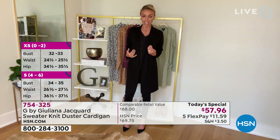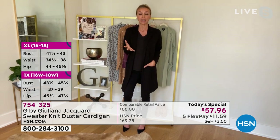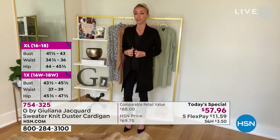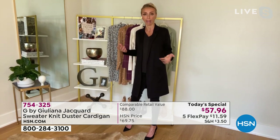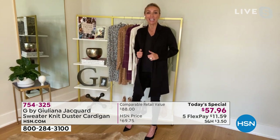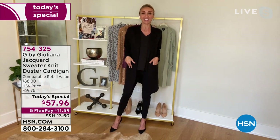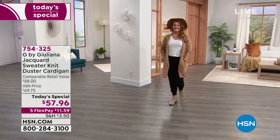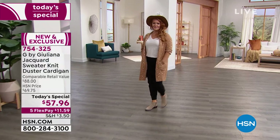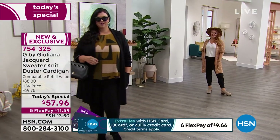I'm starting the show in the black because one of my friends texted me — she said all she wears is head-to-toe black. So if you're like that, this is perfect for you. Throw this on over a black tee, over black jeans, over black pants — you are good to go. You could mix it up, put a white tee under the black. You're good to go.